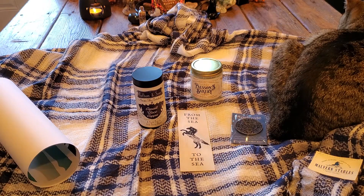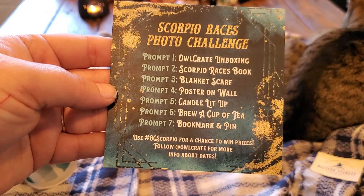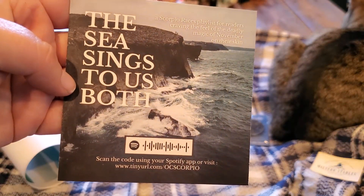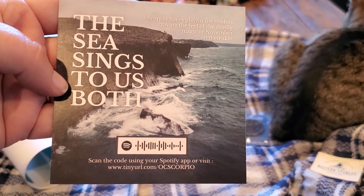Then we have the Scorpio Races photo challenge, and on the back a Spotify playlist titled 'The sea sings to us both.'